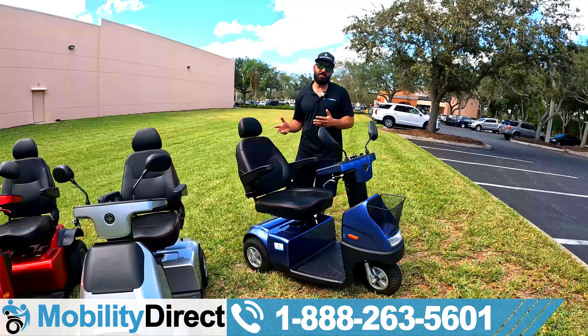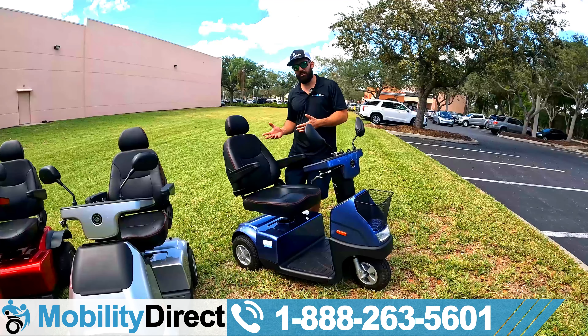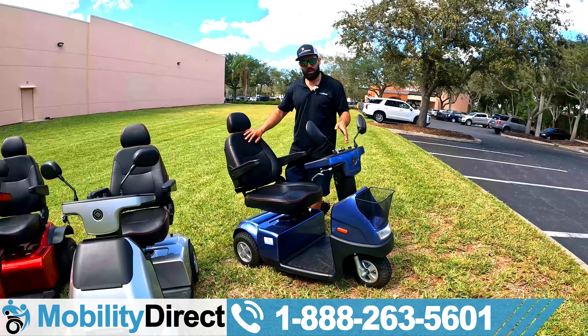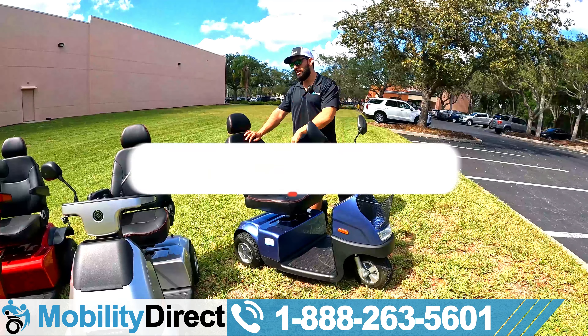Afikim scooters are not cheap, but they are the best quality scooters that last the longest. We don't put pricing in our videos because pricing changes over time, so give us a call if you need a quote — we'd love to hear from you and answer any questions. We offer them for sale tax-free and shipping is free. If we didn't cover something you want to learn about, just leave a comment below and we'll reply within one business day.